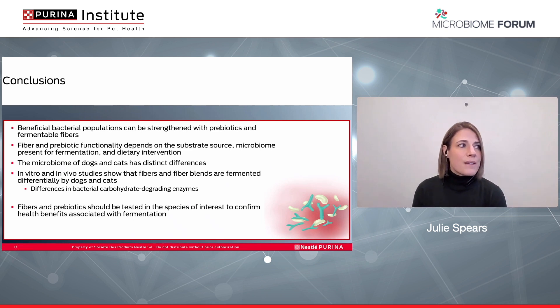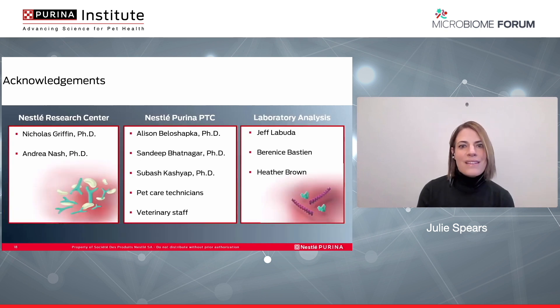In conclusion, I hope I've shown you that beneficial bacteria populations can be strengthened with prebiotics and fermentable fibers. While fiber and prebiotic functionality depends on its substrate source, the microbiome present for fermentation, and dietary intervention, the microbiome of dogs and cats does have distinct differences. Both in vitro and in vivo studies show that fibers and fiber blends are fermented differentially by dogs and cats, and this could be due in part to differences in beneficial carbohydrate-degrading enzymes produced by bacteria. Fibers and prebiotics should be tested in the species of interest to confirm health benefits associated with fermentation, because what we see with a dog may not be what we see with a cat. Thank you for your attention, and I'd like to acknowledge the scientists and support necessary to complete this work.